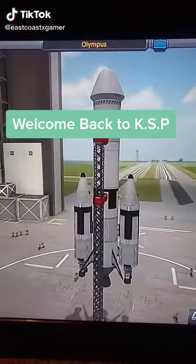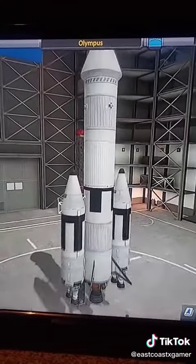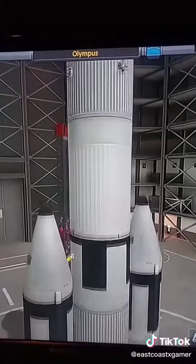Hey everybody, welcome back to Kerbal Space Program. I made a few changes to the Olympus lander we had in our last livestream, because this time, instead of landing a lander on the moon, we're just going to exchange some crewmates out of the space station.